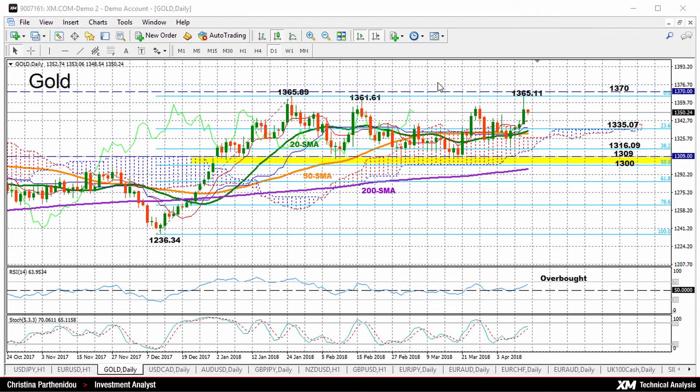Hello, welcome to today's technical analysis. It's April 12, 2018. I'm Cristina Barthenino, investmentanalyst.xm.com. And today we'll be looking at gold on the daily chart.